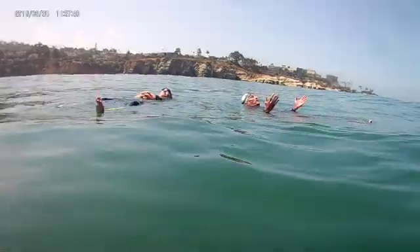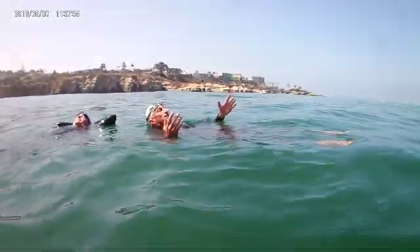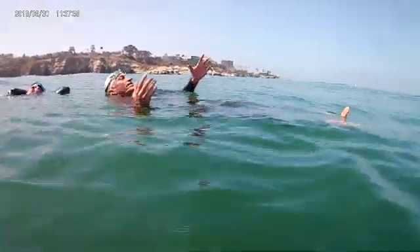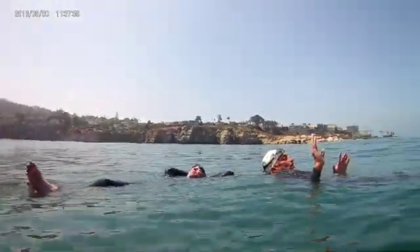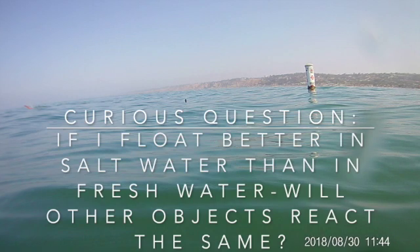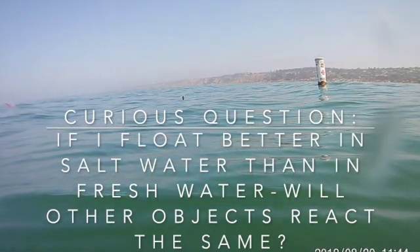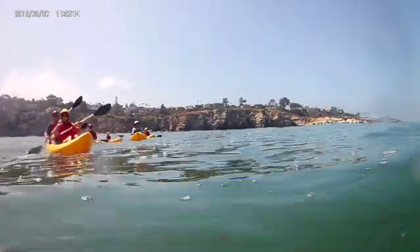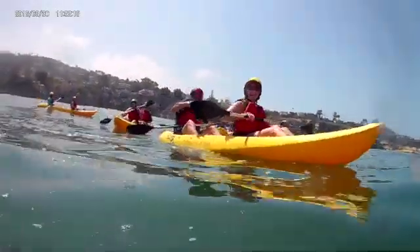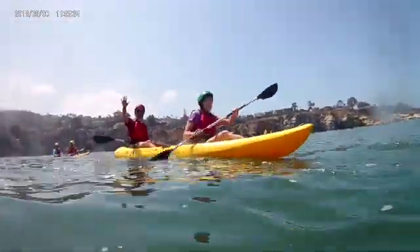The salt is taking up space in the water and making it heavier. Salt water is more dense than fresh water, which means it's easier for us to float in ocean water than in fresh lake water. This got me curious — if I float easier in salt water than in fresh water, would other things react the same? I decided I had to go home and do some experimenting. As we turned back to the shore, our adventure continued. We waved goodbye to some kayakers and did some body surfing.